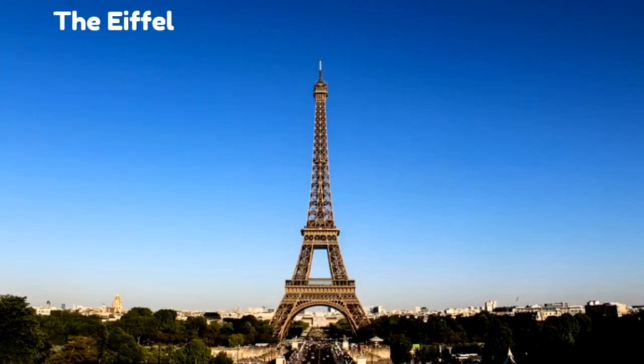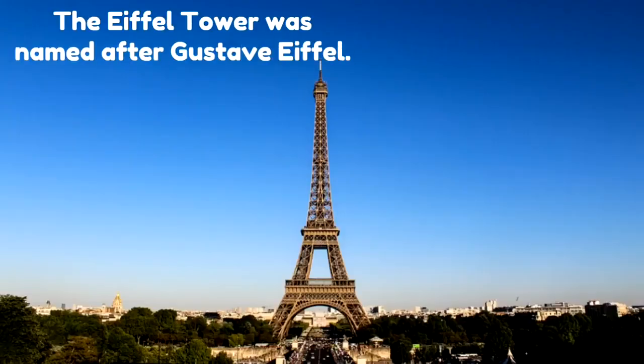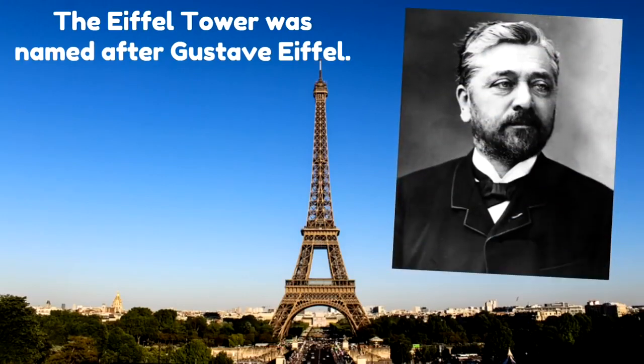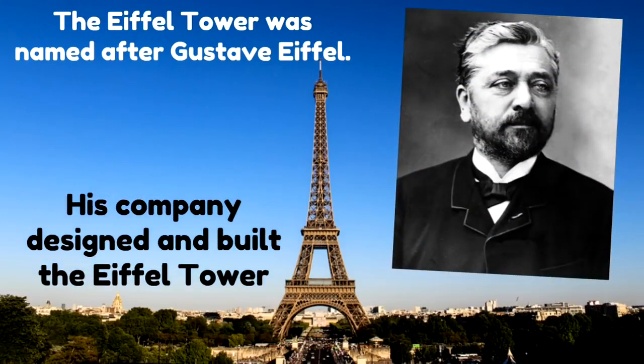The Eiffel Tower was named after Gustave Eiffel. His company designed and built the Eiffel Tower, so they named it after him — the Eiffel Tower. Eiffel was a real man, Gustave Eiffel, and he and his company are the ones who designed and built it.